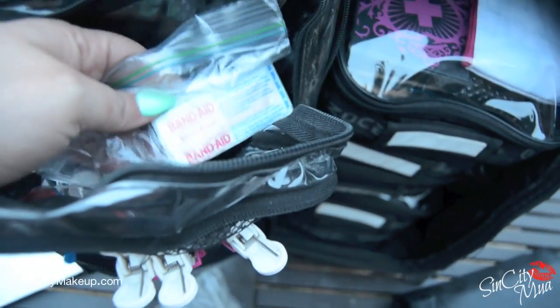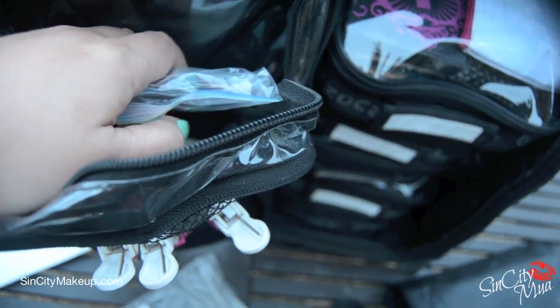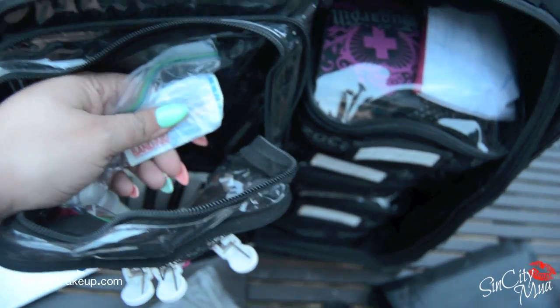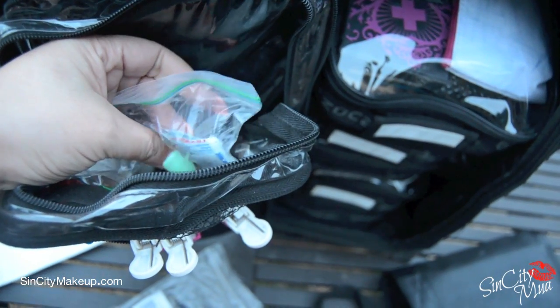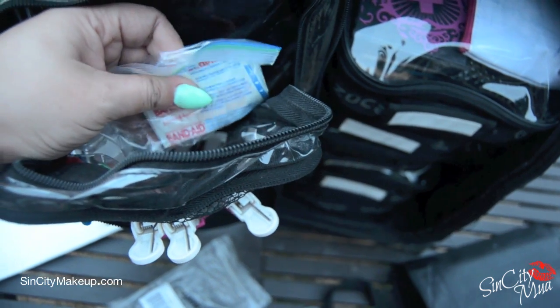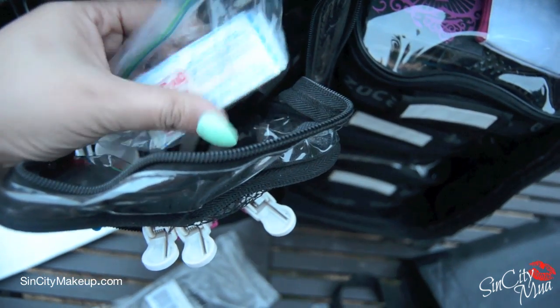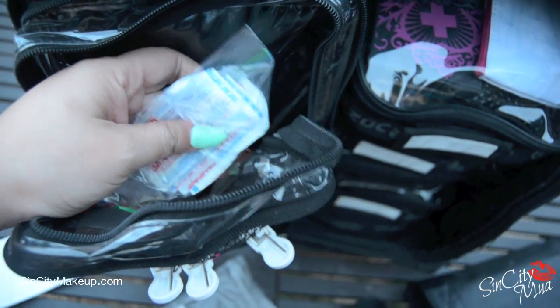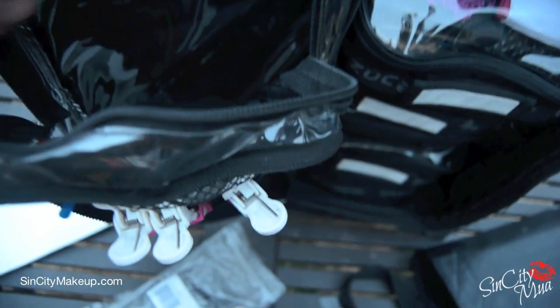Down here I have a bag of band-aids. I can't tell you how many times I've been at a photo shoot, girls' night out, or a wedding and girls have blisters from uncomfortable heels. It really does come in handy, and if I cut myself, I always have band-aids with me.